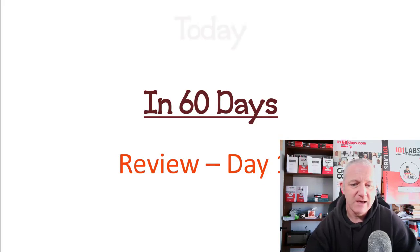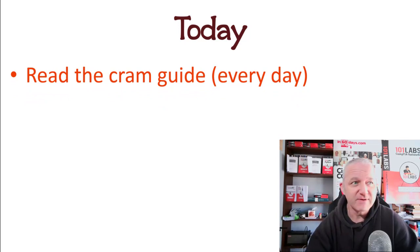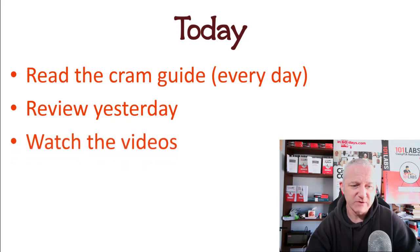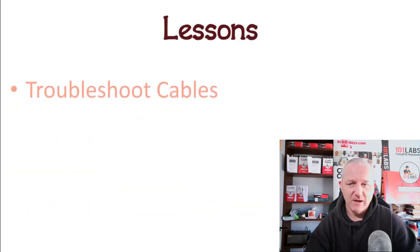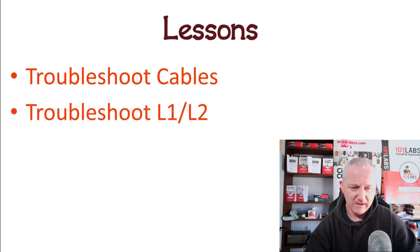We're going to go back over the last few days of theory. As always, read the cram guide every day. This review covers about three days worth of lessons, but they're all troubleshooting. Watch the videos, take the online exam for today, do subnetting, and do some troubleshooting for cables and interfaces.